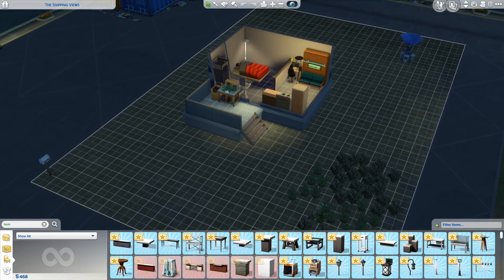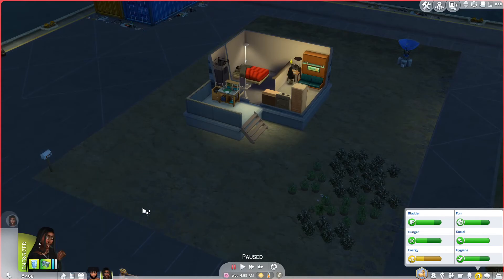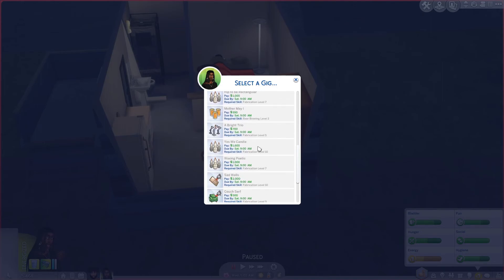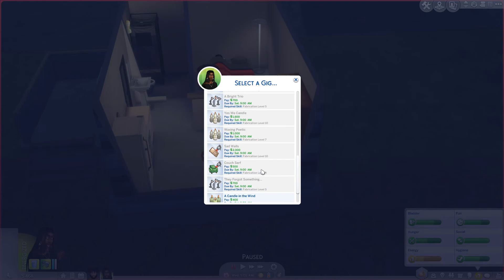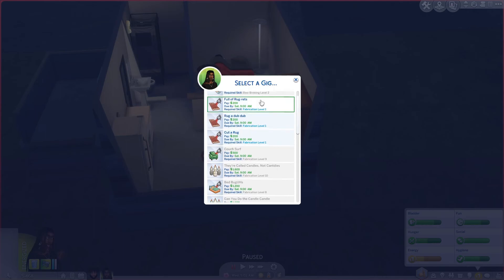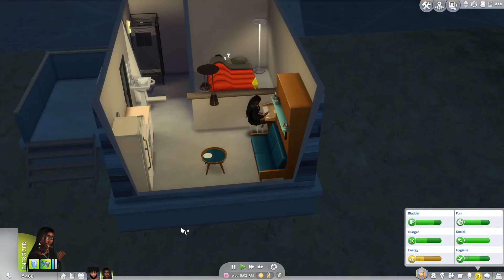Let's have her check for new gigs. See if we have to do the same gig all over again. Those are like no money at all. This makes me sick to my stomach to have to do this for the third time. On the next episode I will buy the beer brewing station so that she can have other options, because this is not going to cut it.